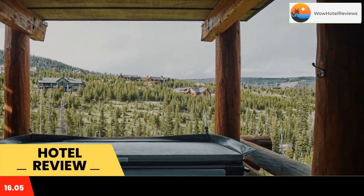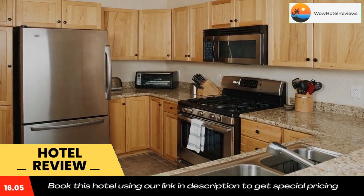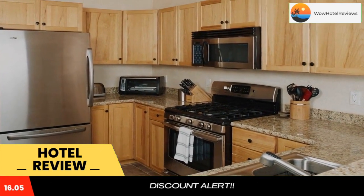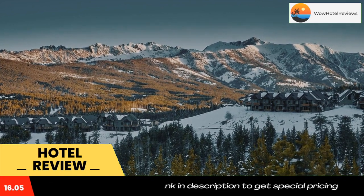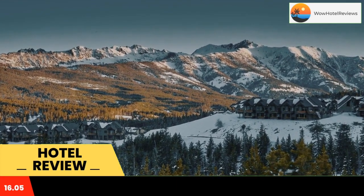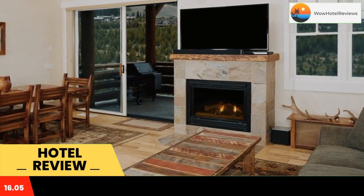Saddle Ridge Townhome G2 is located in Big Sky, 2.5 miles from Big Sky Mountain Village and 4.1 miles from Big Sky, in an area where skiing can be enjoyed. The Big Sky Mobile Home Court and the Big Sky Meadow Village are within 8.5 miles and 10 miles of the vacation home.